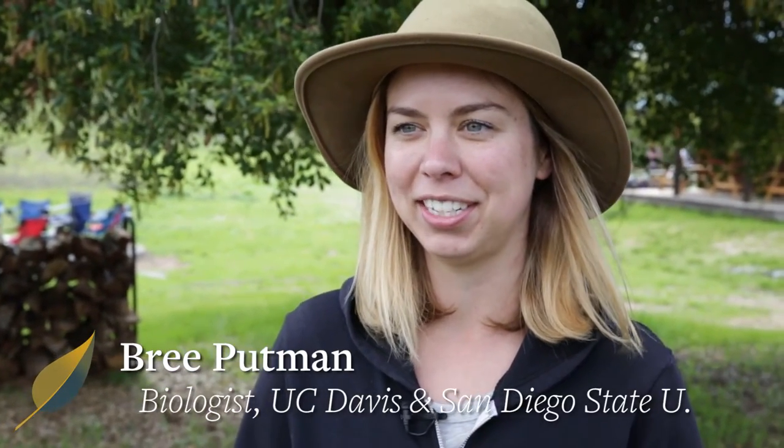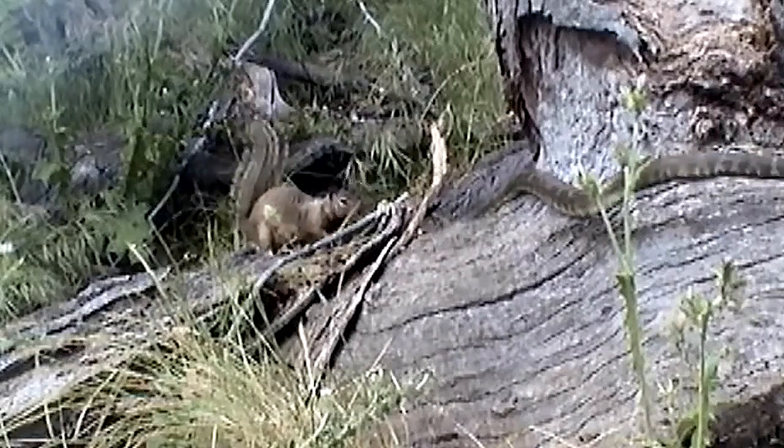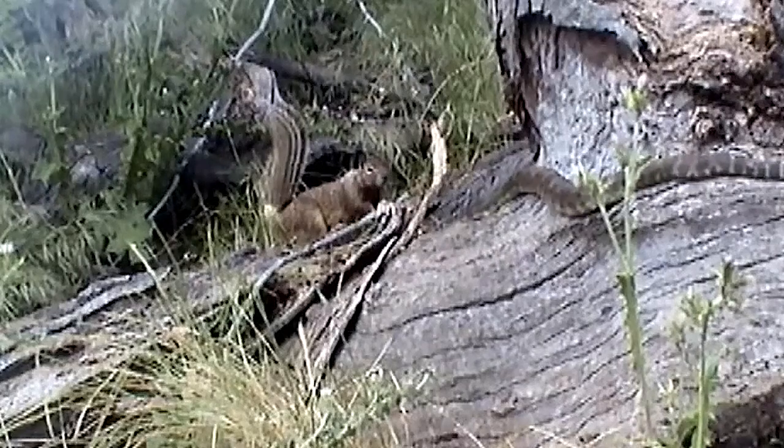I study rattlesnakes and ground squirrels here — predator-prey interactions. I look at how rattlesnakes hunt their prey, with ground squirrels being their main prey item, and how squirrels avoid being eaten by snakes. The main reason we chose Blue Oak Ranch Reserve was because there's a wireless internet network throughout the whole reserve.